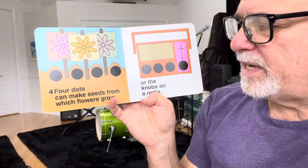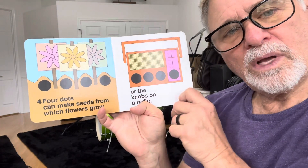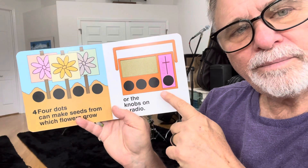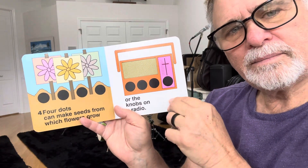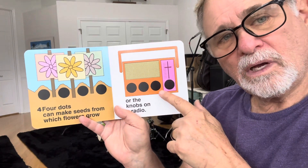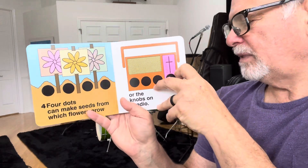Four dots can make seeds from which flowers grow, or the knobs on a radio. On a radio you can listen to music. On a radio.